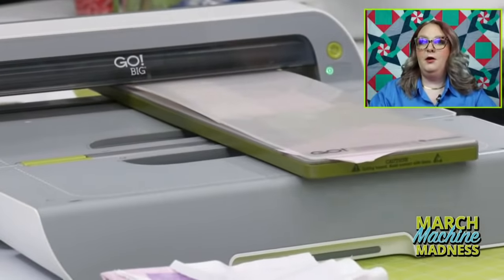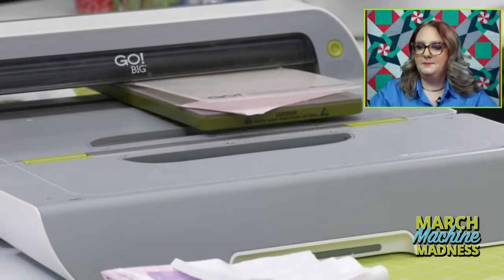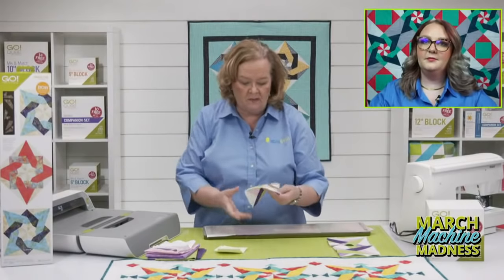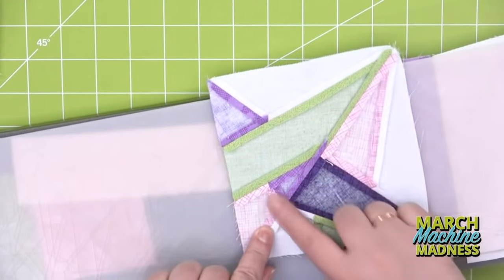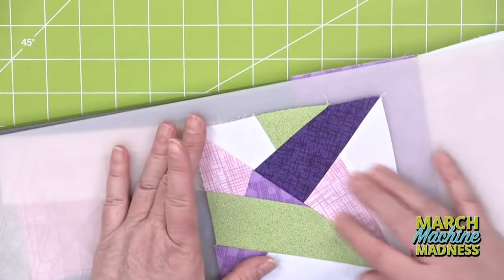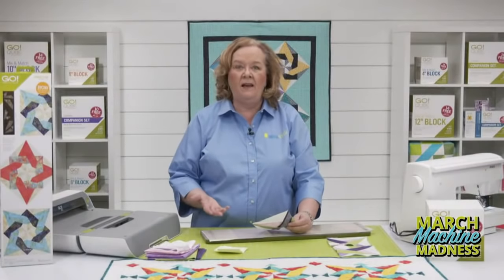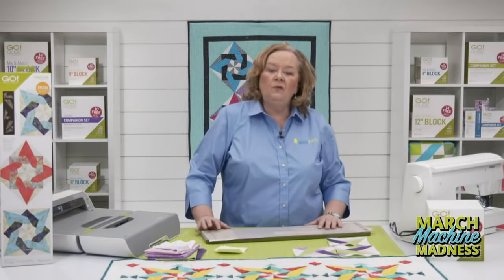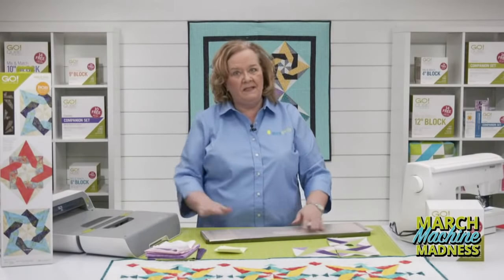Robin is wondering: how do you know when to press seams open versus to the dark side? Great question. If your block has multiple intersections of pieces, you really want to press your seams open — look right here, I pressed all my seams open. If I press to the dark side there's going to be tons of bulk and the block won't lay flat. If I'm doing a simple block like flying geese, a four-patch, or even a nine-patch, I'll typically press to the dark side. Read the pattern instructions and check the AccuQuilt website.